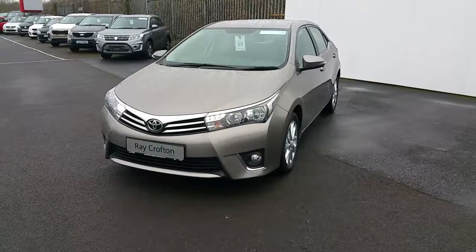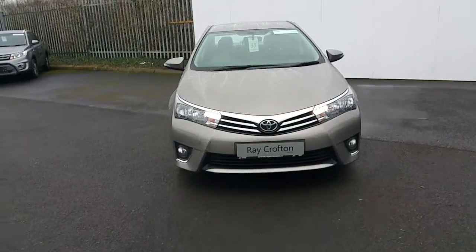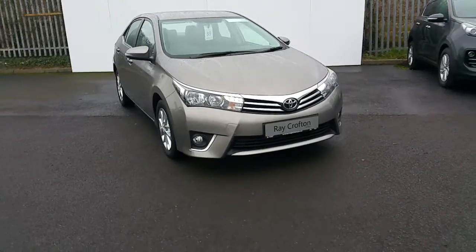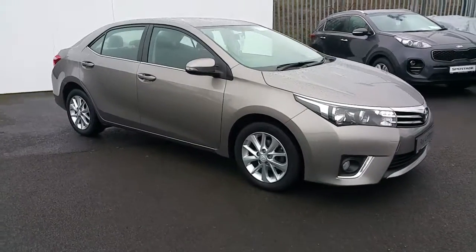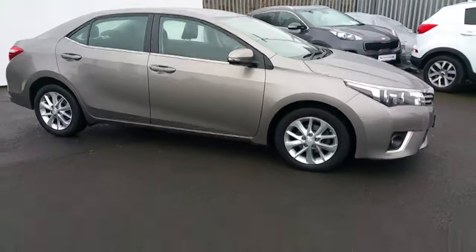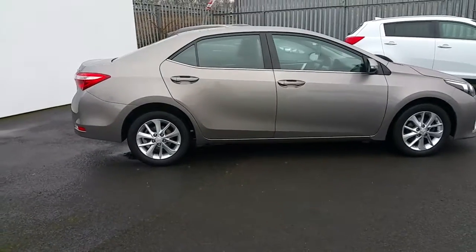Here we have a Toyota Corolla Luna, charcoal gun barrel grey colour, daytime running lights, front fogs, chrome exterior finish, alloy wheels, indicator mirrors — a stunning looking car.